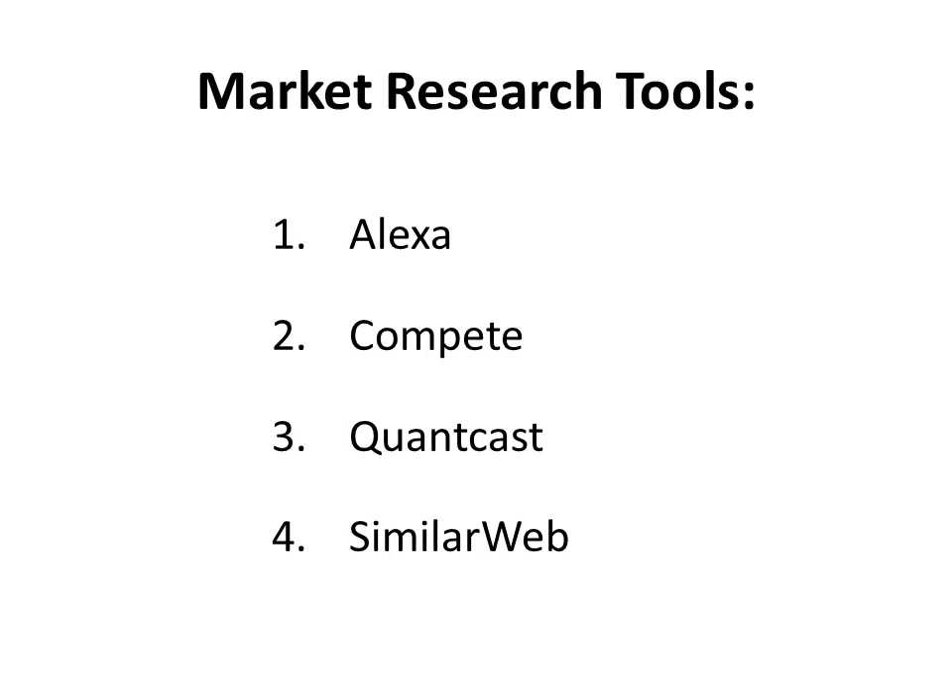Quantcast is the place to go to find out the demographics of the people that you're advertising to. Who goes to websites similar to yours? What are their ages, genders, races, marital status, income, education level? You can find out all of that here. Also, SimilarWeb will help you to see your competitors' engagement metrics, such as where they're getting their traffic from, how many people come to their site, and a wealth of other data.